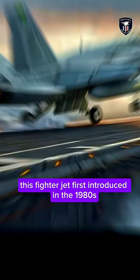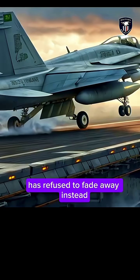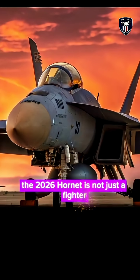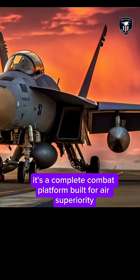This fighter jet, first introduced in the 1980s, has refused to fade away. Instead, it has evolved into a modern multi-role powerhouse. The 2026 Hornet is not just a fighter — it's a complete combat platform.